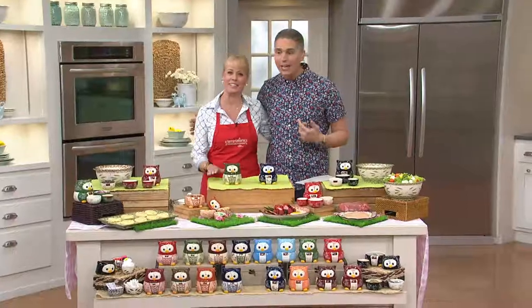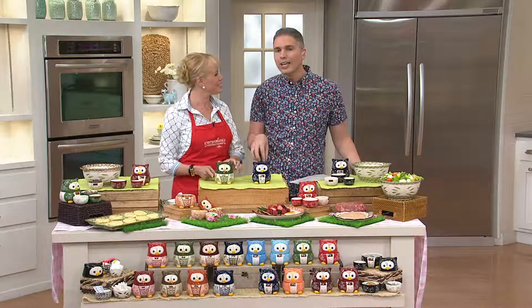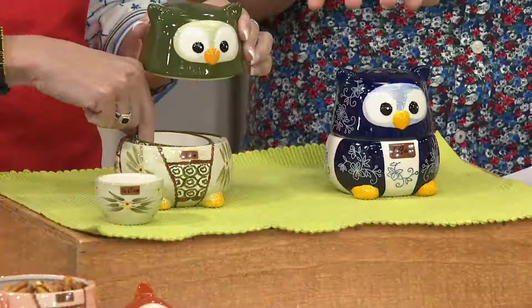Good morning! We've got something really fantastic in our show today. Our customers love Temptations — over 11 million sets sold here at QVC. When you get to bring the pieces that coordinate back to your Temptations, whether you've got Old World or Floral Lace, these are the pieces that are so great — not only cute but functional at the same time.